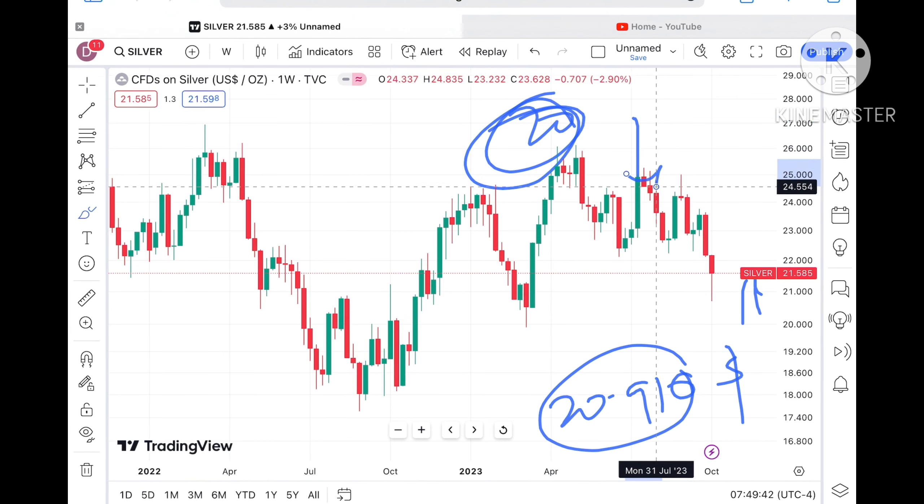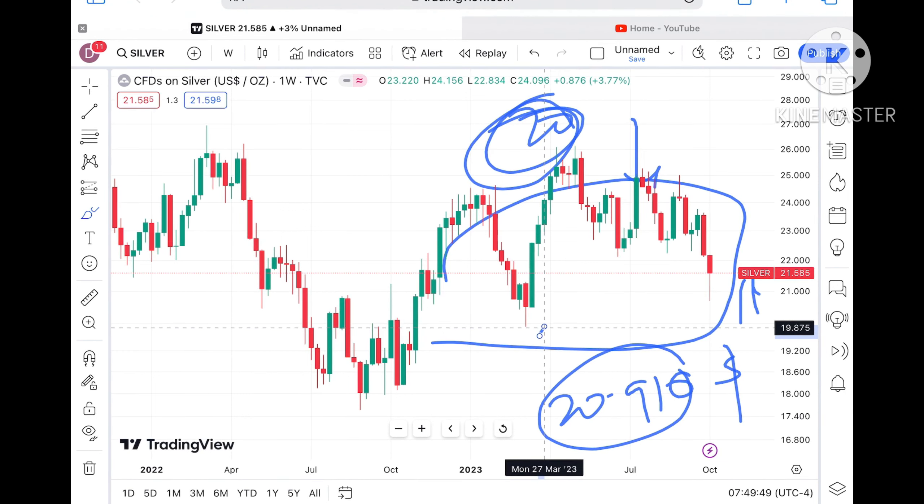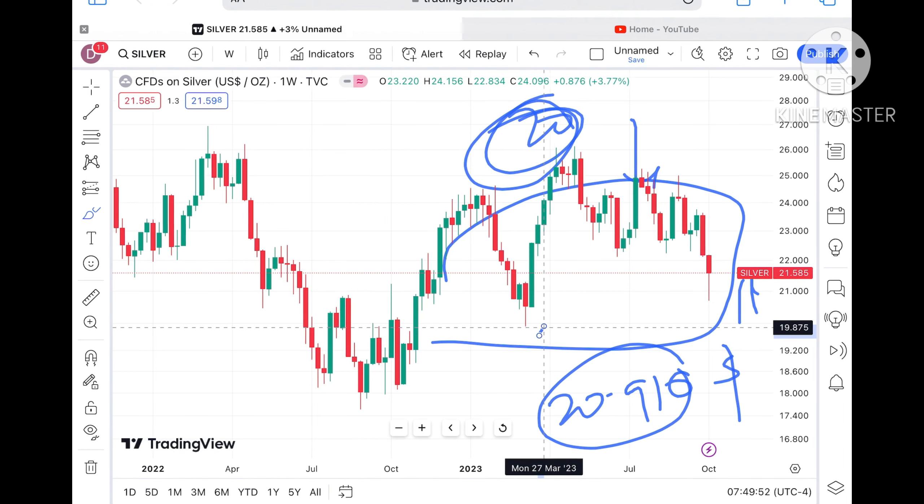If the price falls below 20.910, a further downfall towards a level of 20 dollars we can see. Once the price falls below 20 dollars, there will be a zone breakout and a probability of going further down. When there is a zone breakout, a further fall or an upside can be seen depending on where the breakout is happening.